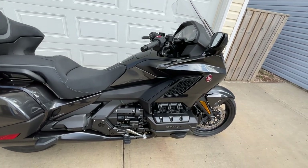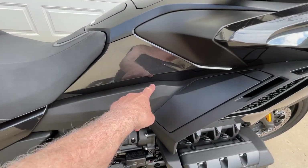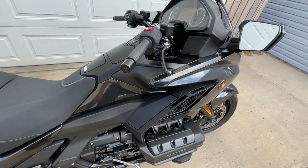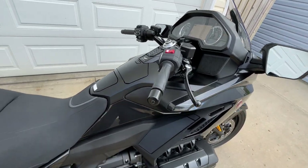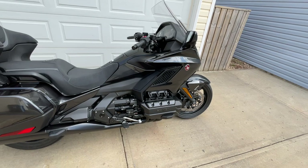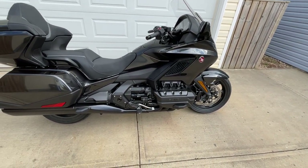But changing the air filter in this thing is a nightmare. It's buried way down under there. You take off the seat, strip all the plastics off, take the glove box out — it's about a three-hour job to change an air filter on this.